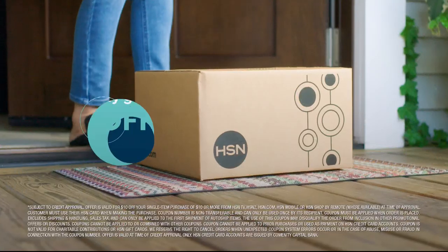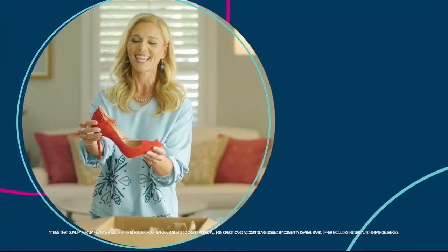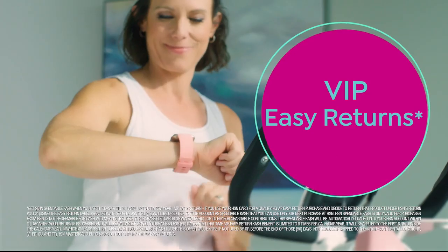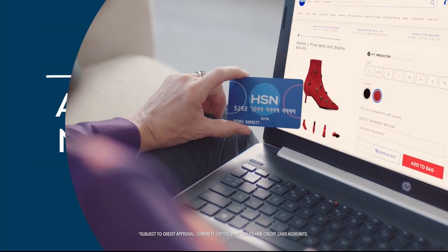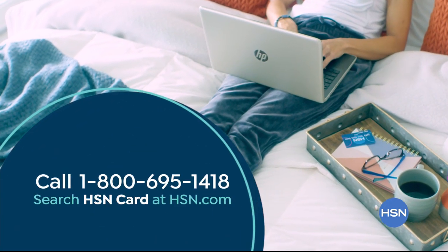Shop like a VIP with the HSN credit card. Apply now and instantly get $10 off when you're approved. As an HSN card member you'll get all kinds of perks like extra flex on jewelry, beauty, and fashion purchases all day, every day. Plus VIP financing, VIP easy returns, exclusive offers, and there's no annual fee. Apply now — call 1-800-695-1418 or search HSN card at HSN.com.